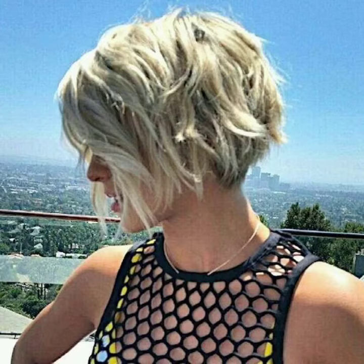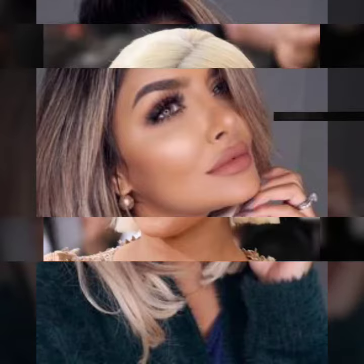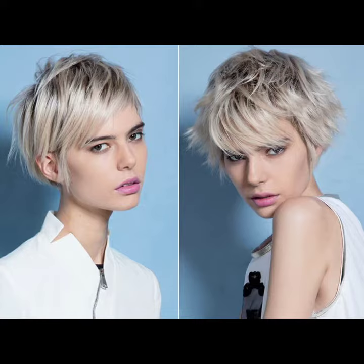Hi there guys, welcome back to my YouTube channel Lovely Fashion. How are you guys? Hope you all are fine and doing very good in your life. Back again with a new video, new style, and perfect idea. Today's video is about the latest beautiful and gorgeous short pixie haircut and bob cut patterns, amazing dye hair color designs, and different types of boy haircuts for ladies and women. Watch this video till the end!